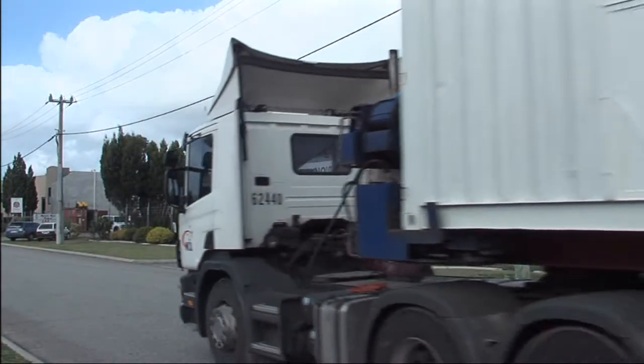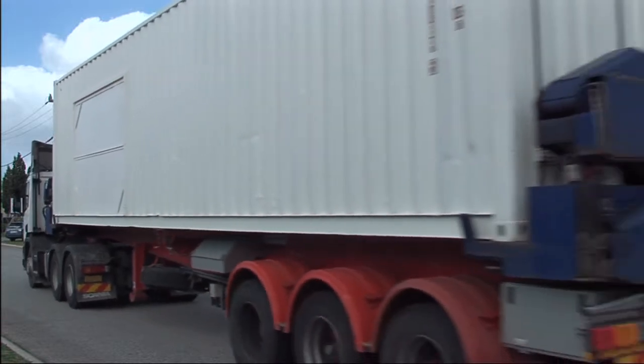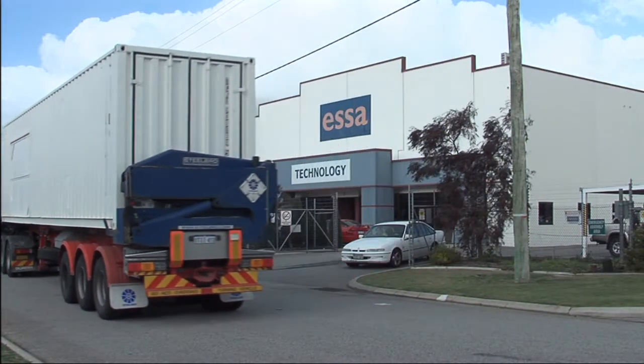The containerised laboratory from ESSA Australia — a simple, robust and cost-effective field sampling solution.